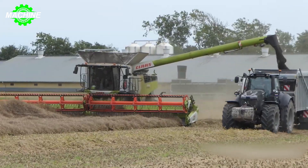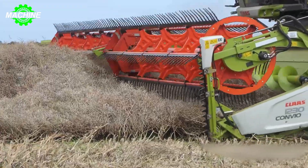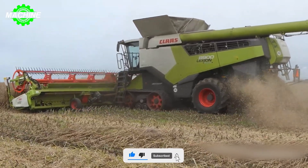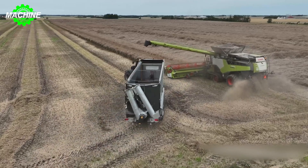The formidable machine boasts an impressive 581 horsepower engine. Its operational focal point lies in an advanced threshing system, consisting of five efficient walking units and a 445-millimeter rotor. With a spacious 15,000-liter seed tank, uninterrupted harvesting is facilitated under favorable conditions.